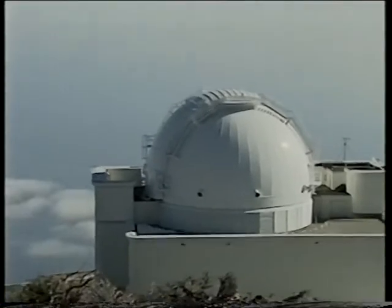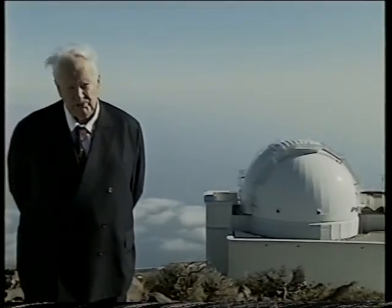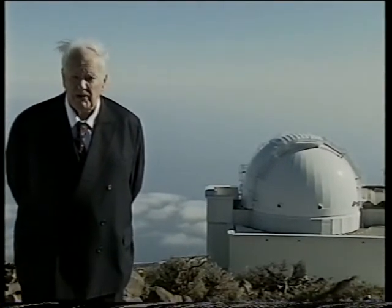This is the dome of the INT, or Isaac Newton Telescope. The telescope was originally set up at Herstmonceux in Sussex, but then moved to the present site in La Palma, where seeing conditions are very much better.